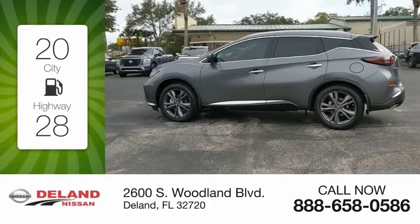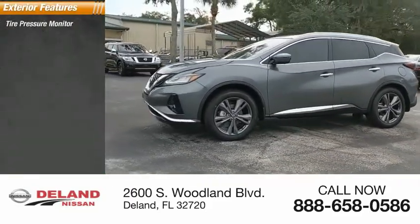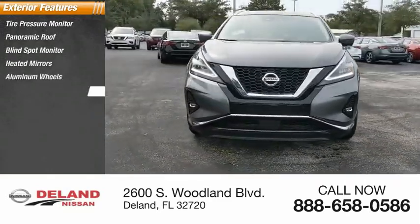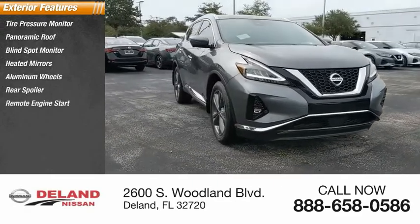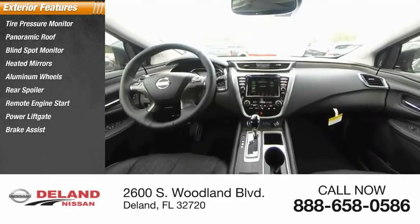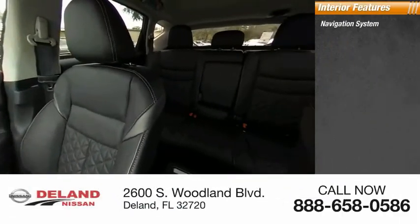Here are some of this vehicle's great options: tire pressure monitor, panoramic roof, blind spot monitor, heated mirrors, aluminum wheels, rear spoiler, remote engine start, power liftgate, brake assist, traction control. Inside you'll find a navigation system and backup camera.